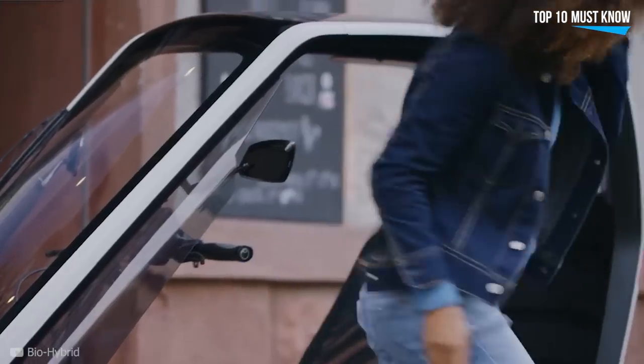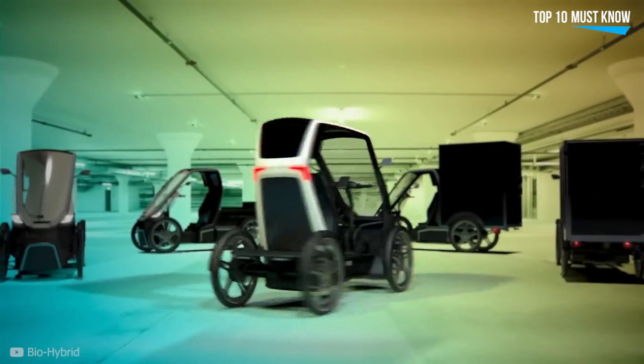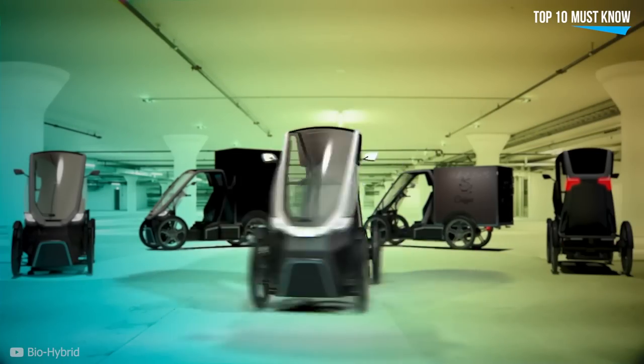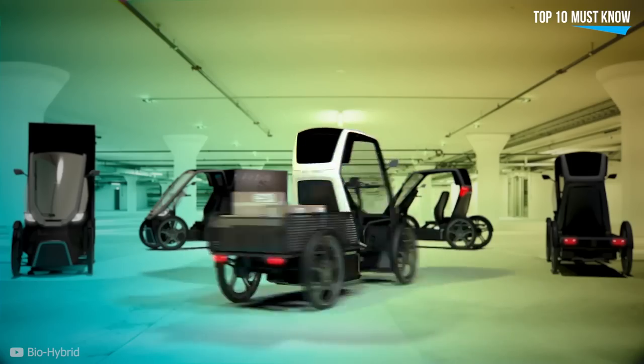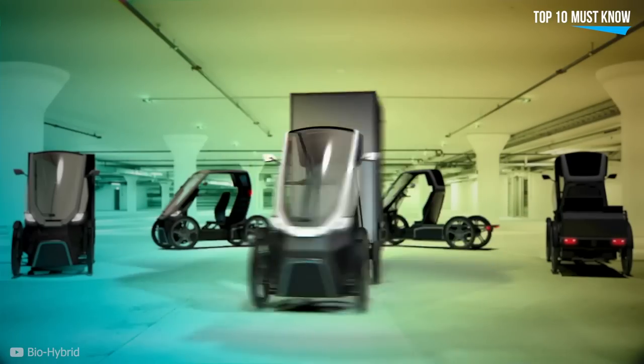The steering wheel turns the Bio-Hybrid smoothly, and the hand lever operated disc brakes bring you to a smart stop. There's a range of accessories for the Bio-Hybrid to customize the vehicle to the respective needs of its users. For instance, equipment options for safe hauling of children, dog baskets, food delivery, and more.